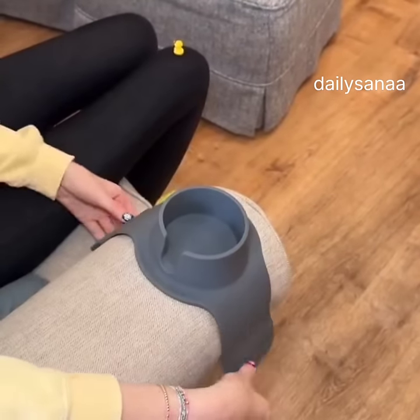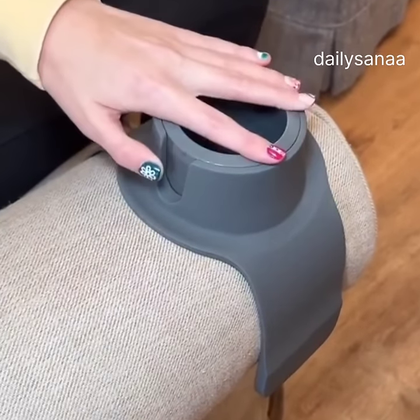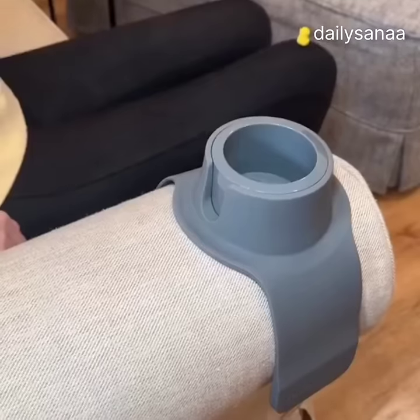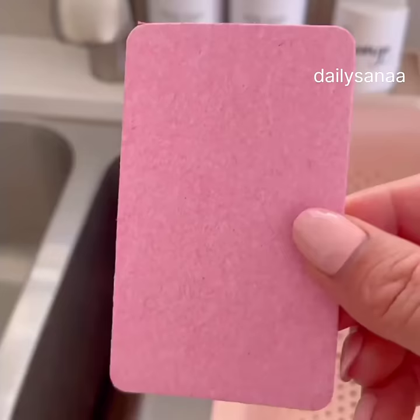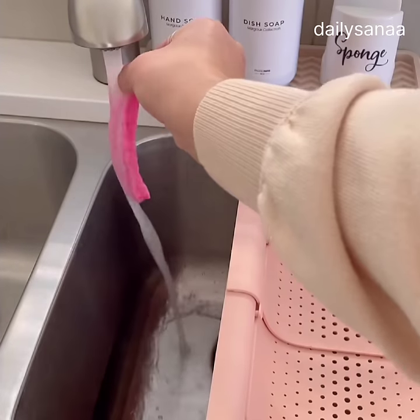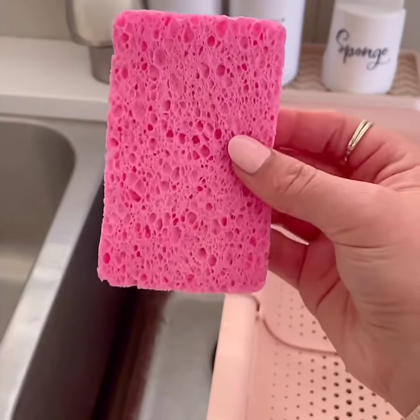If you always spill your drink, then you need this gadget — the couch coaster. It is a weighted armrest that works to hold your mug, drink, remote, and even phone. It is anti-slip so you don't ever have to worry about spilling your drink. Watch what happens when you put these underwater — they expand in seconds to a regular size sponge. I love that they save space.